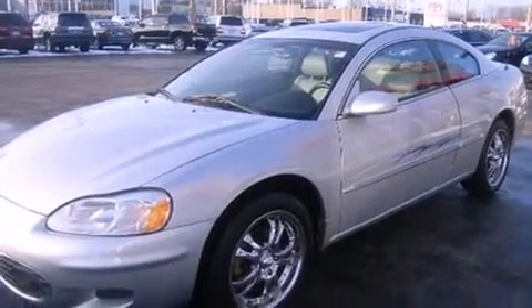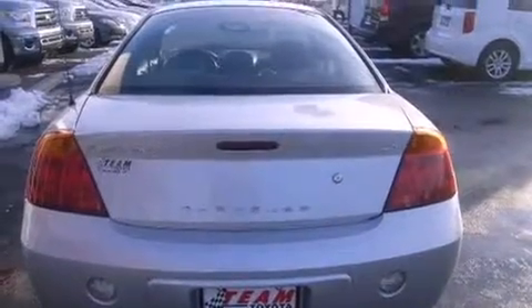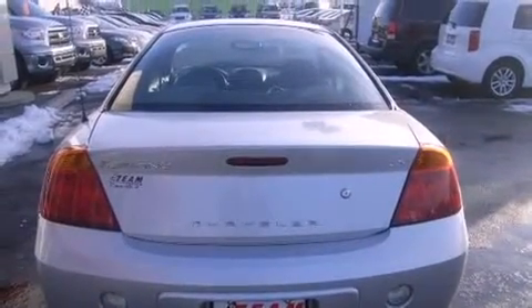Chrysler made sure to keep road handling and sportiness at the top of its priority list. It features a standard transmission, front-wheel drive, and a three-liter six-cylinder engine.